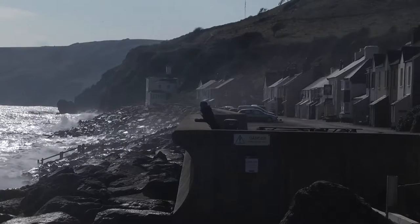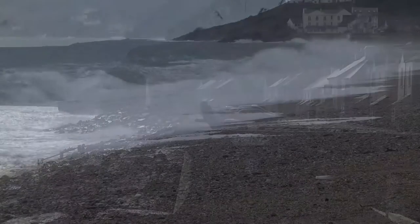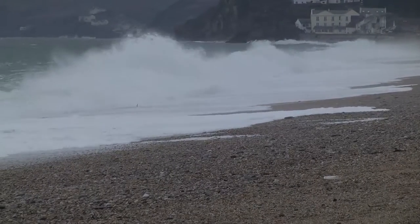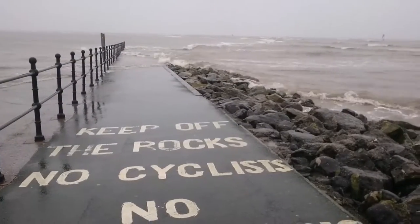Coastal management has been taking place for hundreds of years along the coast, but more recently there's the potential impacts of climate change which make it even more complex. Aspects such as sea level rise, increased precipitation and increased storminess mean that there are increasing risks of erosion and flooding, and these are the main concerns of the local community.